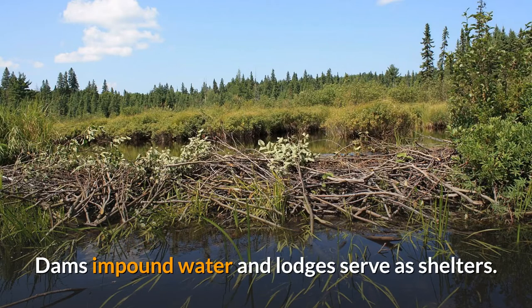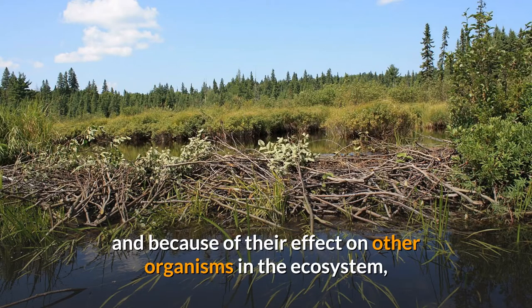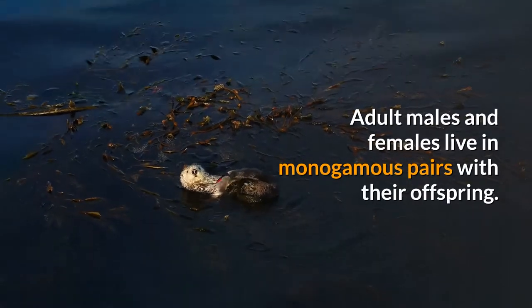Beavers build dams and lodges using tree branches, vegetation, rocks, and mud. They chew down trees for building material. Dams impound water and lodges serve as shelters. Their infrastructure creates wetlands used by many other species.